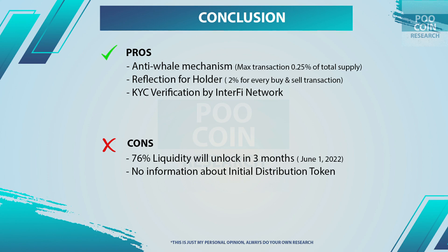My conclusion: there are 3 pros and 2 cons to this project. The pros: first, there is an anti-whale mechanism with a maximum transaction of 0.25%, which will prevent whales from selling continuously but will not impact small holders, since 0.25% of supply is equivalent to $10,000 at the current price. Second, there is a reflection for each holder, so the number of tokens in your wallet will continue to grow with every buy and sell transaction. Third, the developer has completed KYC on the Interfi Network — if there is a problem such as a rug pull or honeypot, you can contact Interfi to reveal the identity of the developer. The cons: first, 76% of liquidity is locked for only 3 months — ensure developers will re-lock in the long term. Second, there is no information about the initial distribution of tokens, which makes manipulation easy, and we don't know what the 39% of total supply is allocated for — I hope the developer updates this information.